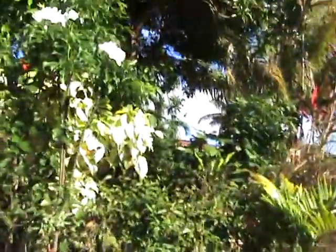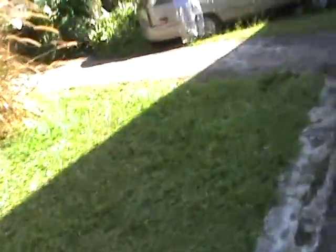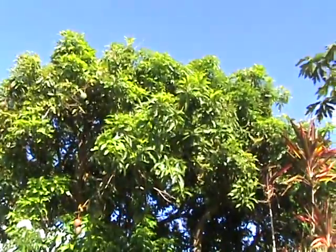There's a hummingbird — you can't see it anymore. I don't think you can see it, though. It disappeared. You can't see the hummingbird, sorry, but it's somewhere in the tree.